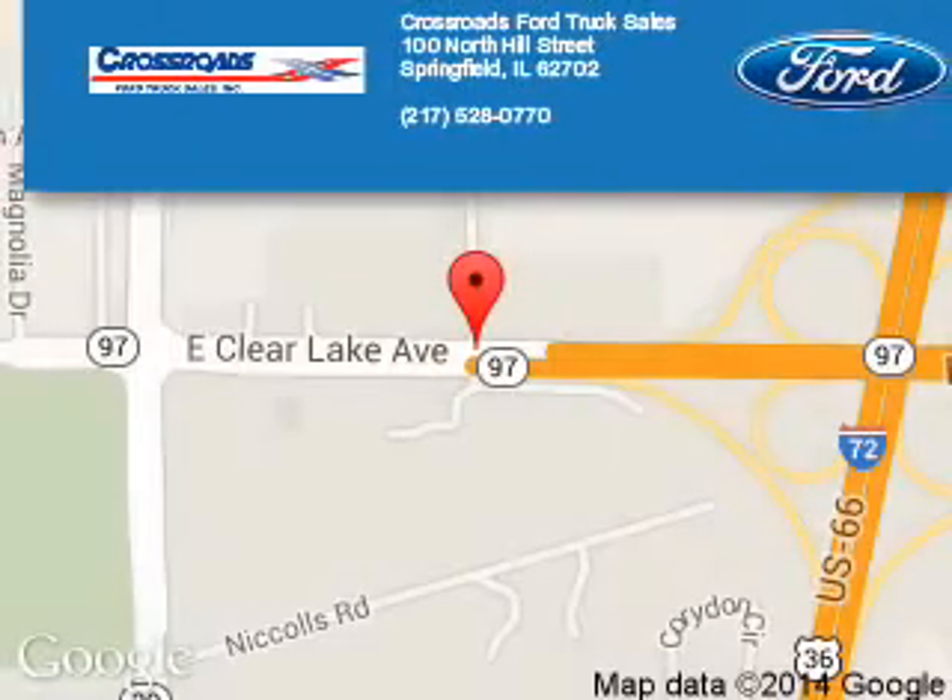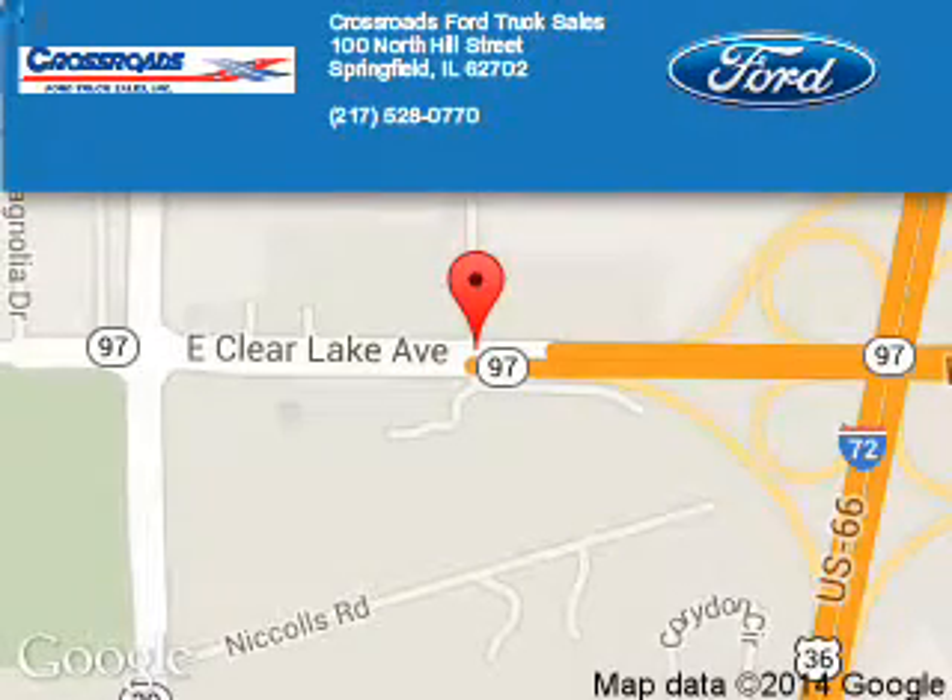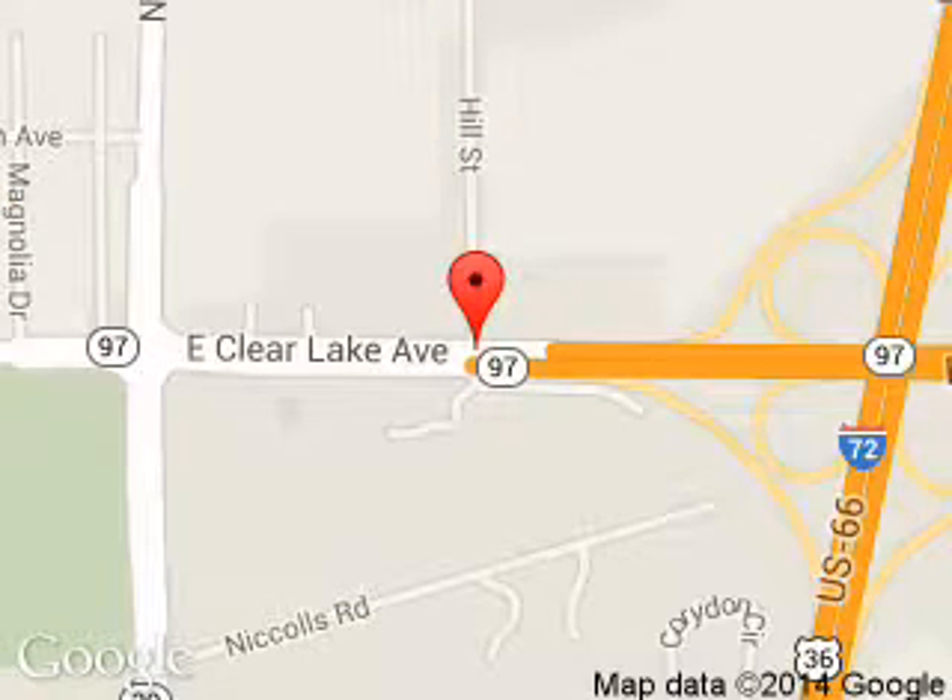Crossroads Ford Truck Sales is dedicated to doing everything possible to ensure that the experience you have selecting your next vehicle is a pleasant one. We are located at 100 North Hill Street, Springfield, Illinois 62702.